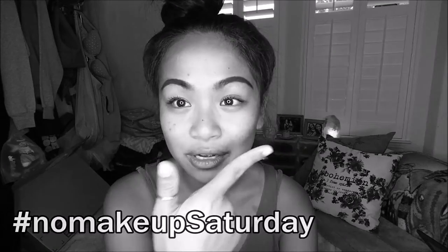By the way, it is hashtag No Makeup Saturday — well, not really. My eyebrows are drawn in and I do have mascara, so I'm cheating just a little bit. No face makeup though.